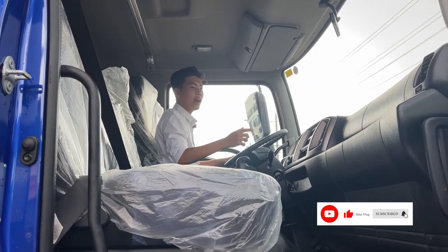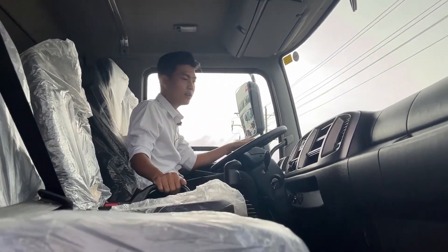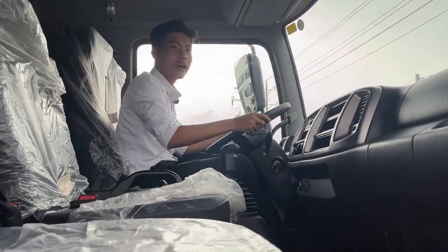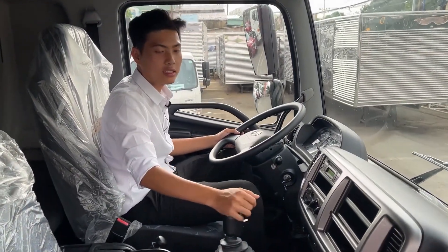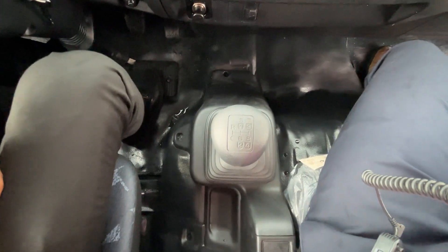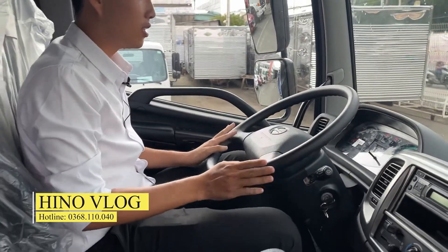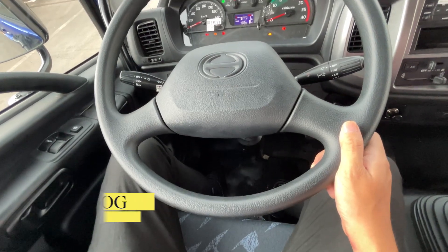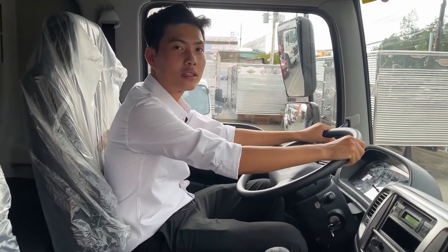Em đang ngồi trên mẫu cabin của Hino 15 tấn - một không gian rất rộng và thoải mái. Xe Hino 15 tấn sử dụng hộp số rùa thỏ, gồm 8 số tới, 1 số lùi và 1 số mạnh. Bộ lăng và mẫu thiết kế của nhà máy Hino - đang là Aero 4 - rất tinh tế, đẹp và rất vừa tay của người sử dụng.